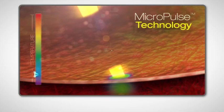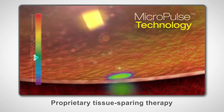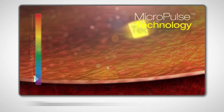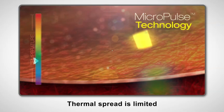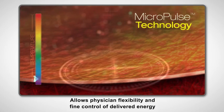The off time between pulses allows tissue to start returning to baseline temperatures prior to the next micropulse. Repeating this pulse train limits the overall thermal spread to adjacent tissue. This tissue-sparing modality allows physicians to perform therapeutically effective treatments without the coagulation seen with conventional continuous-wave laser therapy. Adjusting the micropulse settings gives the physician flexibility and fine control over the energy being delivered.